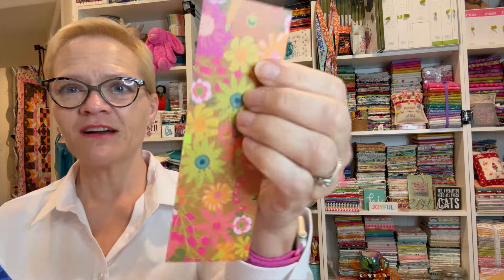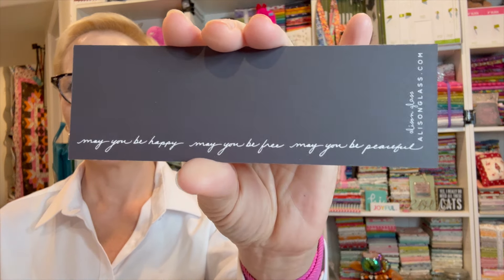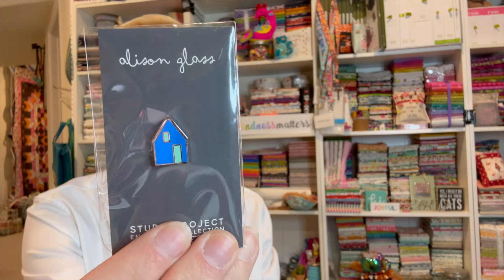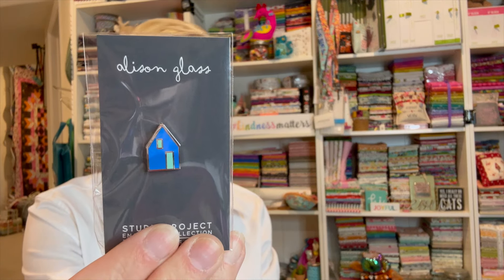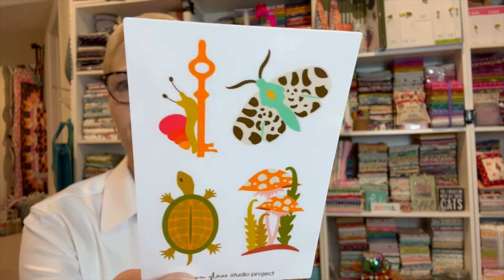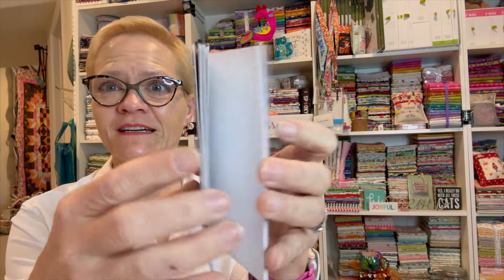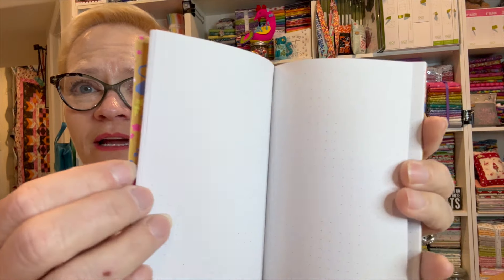I got a bookmark — I'm going to have to find a place to put all this stuff so I can keep it special. I have a blue pencil, there is a little house enamel pin, some cute little vinyl stickers — they're shiny, it's kind of hard to tell but they're shiny — and a little notebook that has a dot grid. I love dot grid!